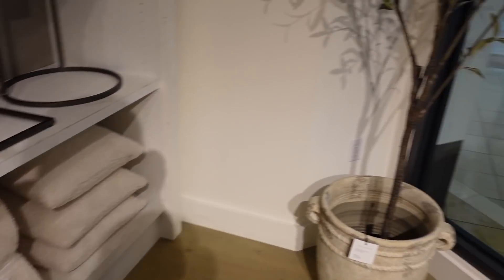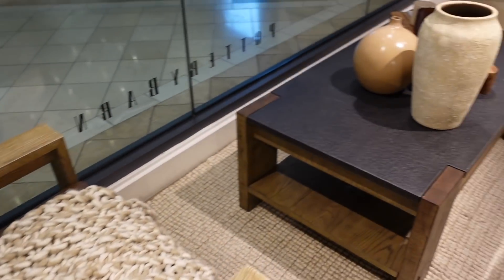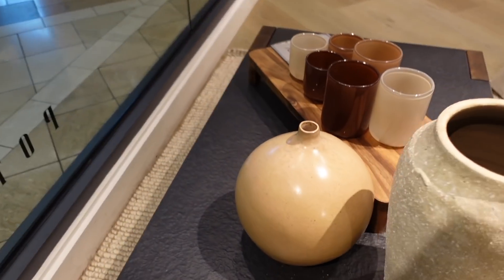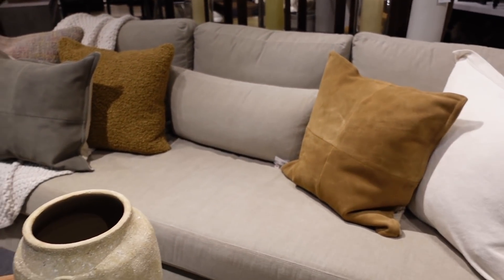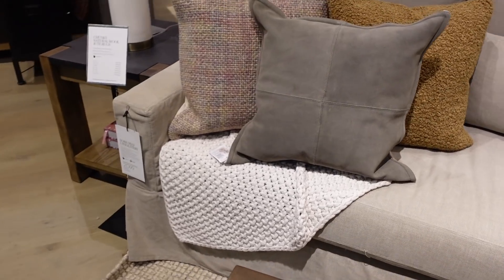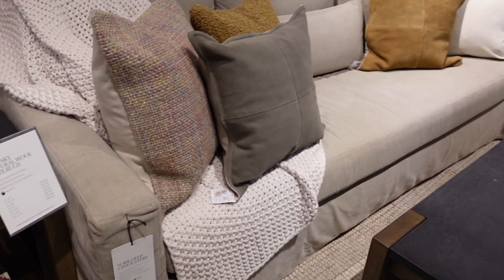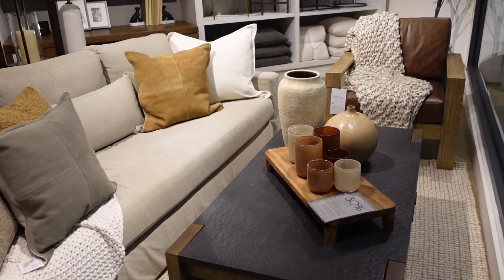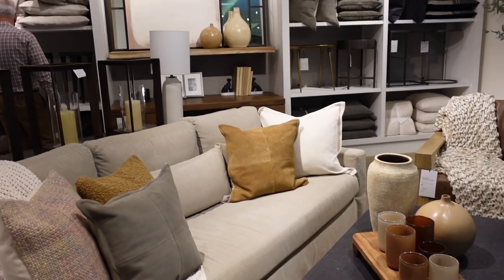This looks like the Casa Luna blanket that I just picked up. That's pretty too. Lots of warm tones. That one looks like my throw too. That's the reason why I want to go with a lot of neutrals and warm tones.